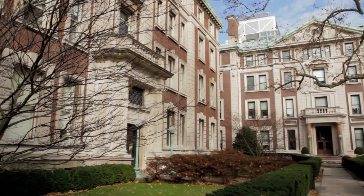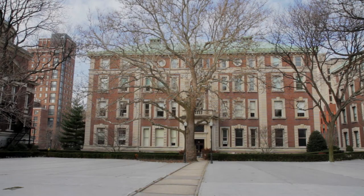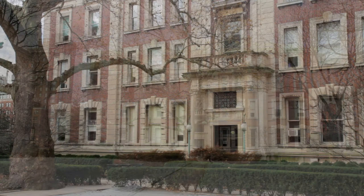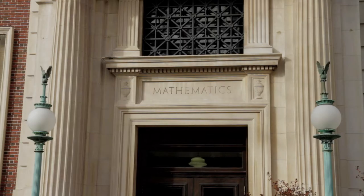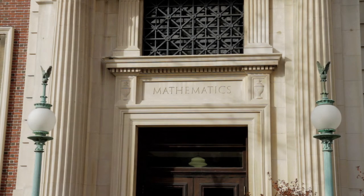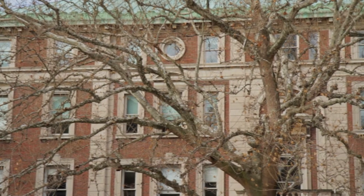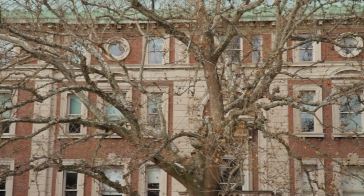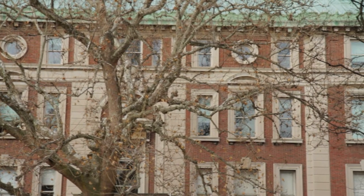Mathematics Hall at 2990 Broadway houses the Columbia University Mathematics Department. The building was completed in 1897 by architects McKim, Mead, and White. Mathematics Hall is home to one of the great math libraries of the world, both in terms of quantity and quality.